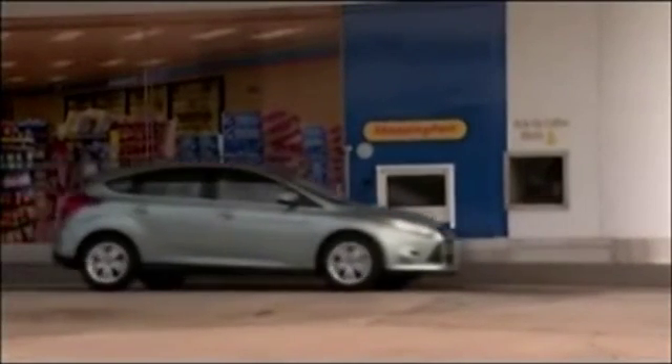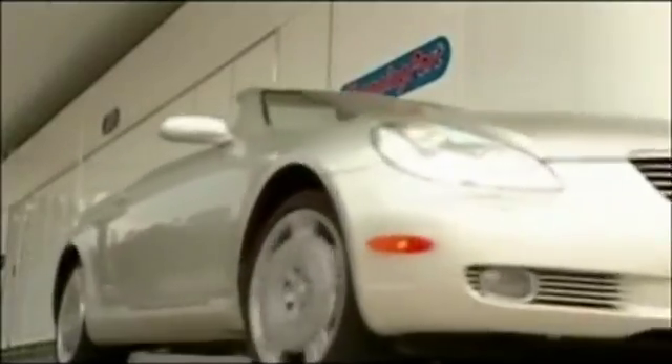Today, technology is in sync with the automated concept, and SmartMart is a store engineered to get you quickly back on the road.